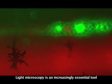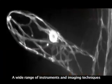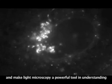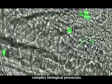Light microscopy is an increasingly essential tool for many areas of biomedical research. A wide range of instruments and imaging techniques allow a high degree of flexibility in the experiments and make light microscopy a powerful tool in understanding complex biological processes.